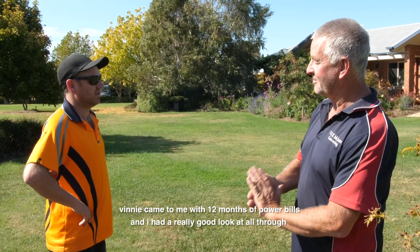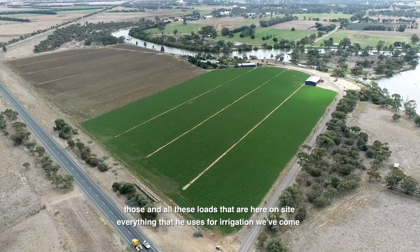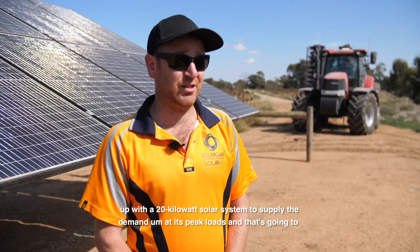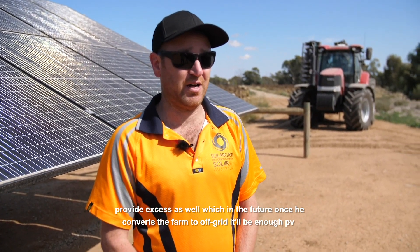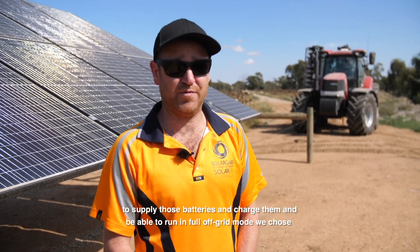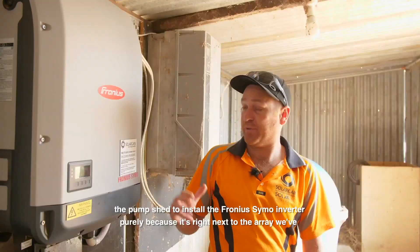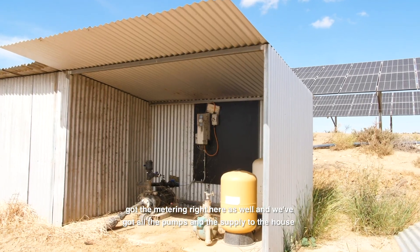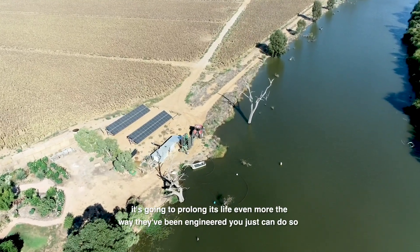Vinnie came to me with 12 months of power bills and I had a really good look through those and all the loads that are here on site — everything that he uses for irrigation. We've come up with a 20 kilowatt solar system to supply the demand at peak loads, and that's going to provide excess as well. In the future, once he converts the farm to off-grid, it'll be enough PV to supply those batteries and charge them and run in full off-grid mode. We chose the pump shed to install the Fronius Symo inverter purely because it's right next to the array. We've got the metering right here as well and all the pumps and the supply to the house, so it turned out a really good location. It's inside, out of the weather — it's going to prolong its life even more.